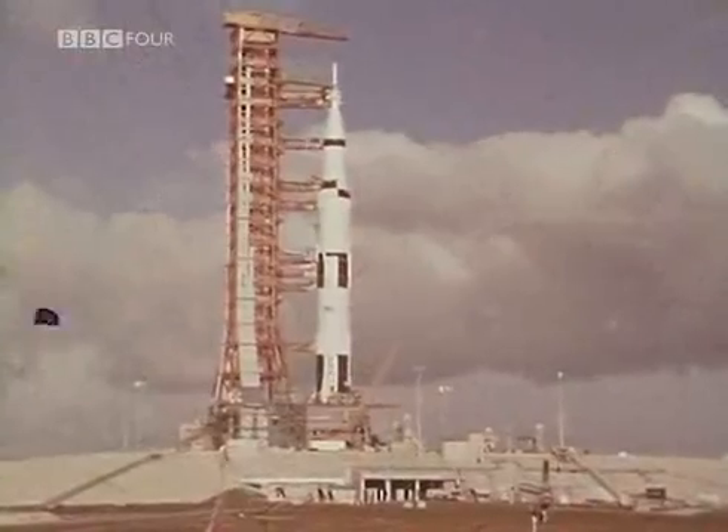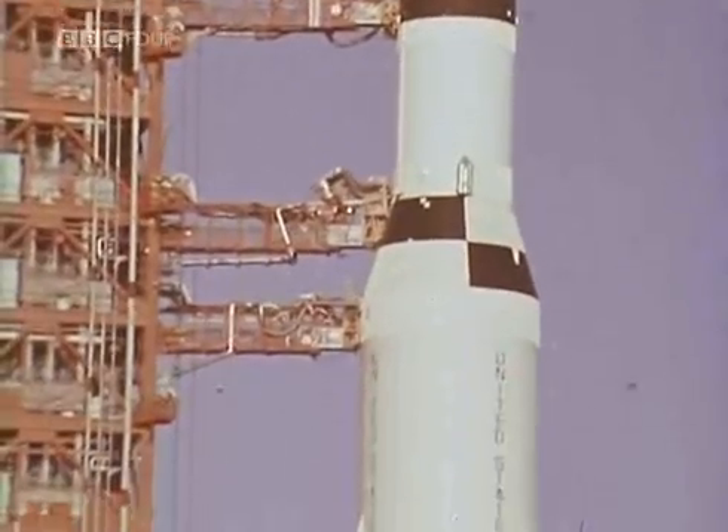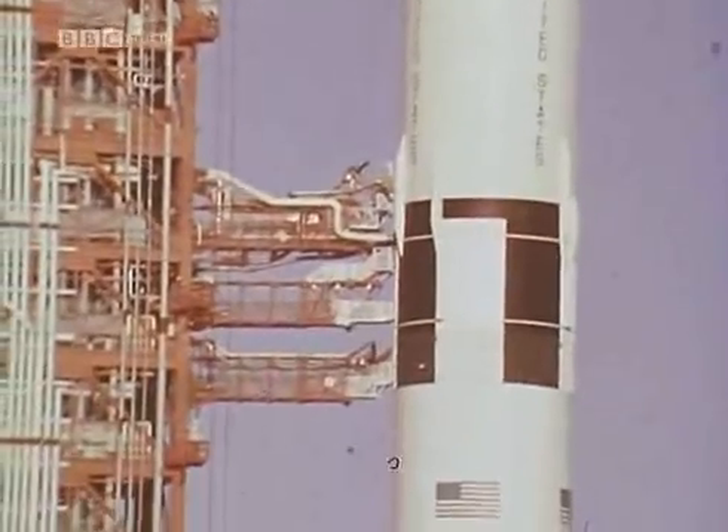Once the crew are on board, if it looks as if they're in danger, they get out and head down this tube, specially insulated against fire, and zigzagging down — not to some point out and away from the rocket, but to an escape room exactly where you'd think it shouldn't be.